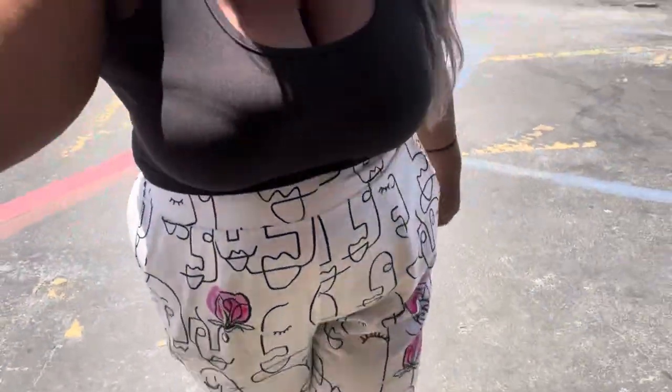We're about to go have lunch and I'll probably show y'all my food. She doesn't like being on camera, so at least y'all get to see the food. This is just what I'm wearing today — the outfit of the day. It's pretty cute.